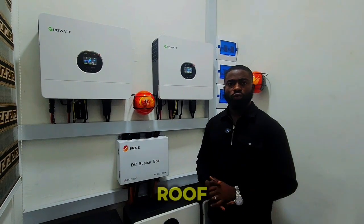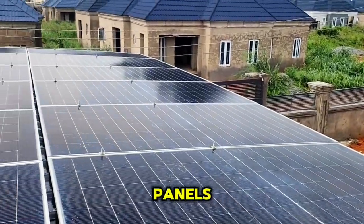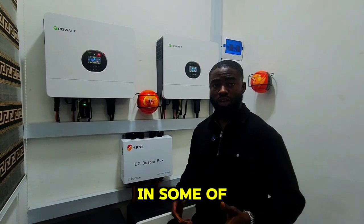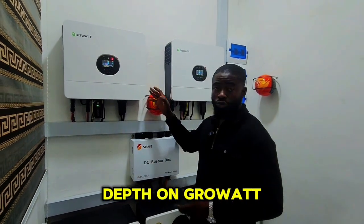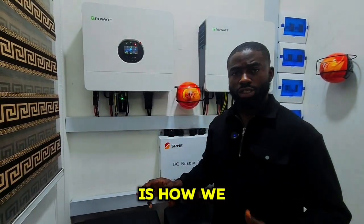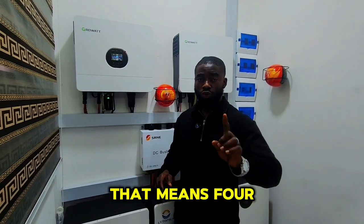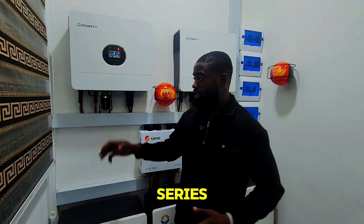On the roof we have 24 units of 620-watt solar panels generating about 14 kilowatts of power. As I've covered in some of my videos, I'll be going in depth on the Growatt inverters again. As you know, it has double MPPT — MPPT1 and MPPT2. With 24 panels total, we split them into four strings.